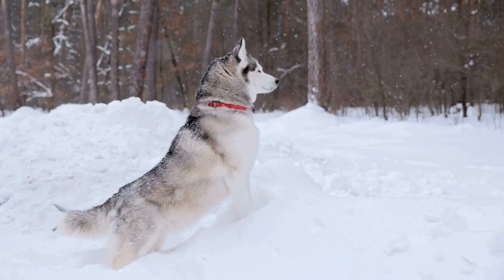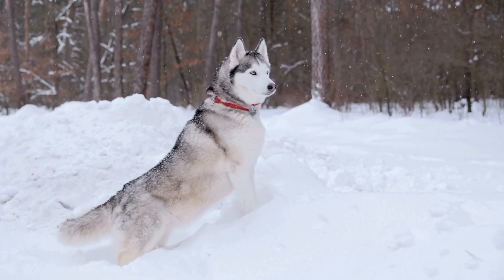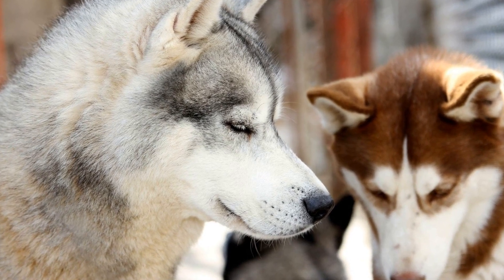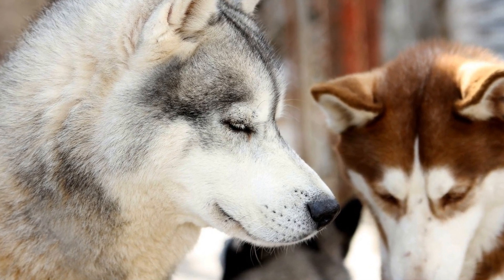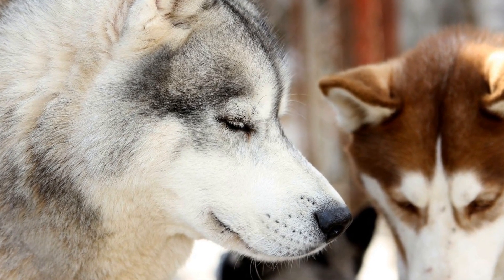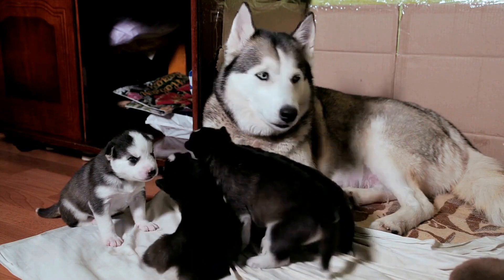Accessories and fun winter outfit ideas: winter outfits offer endless options for accessorizing your Siberian Husky. From bandanas to bow ties and even sunglasses, there are numerous ways to add a touch of fun and personality to their outfits. Give your Husky a unique and fashionable look by mixing and matching different accessories.